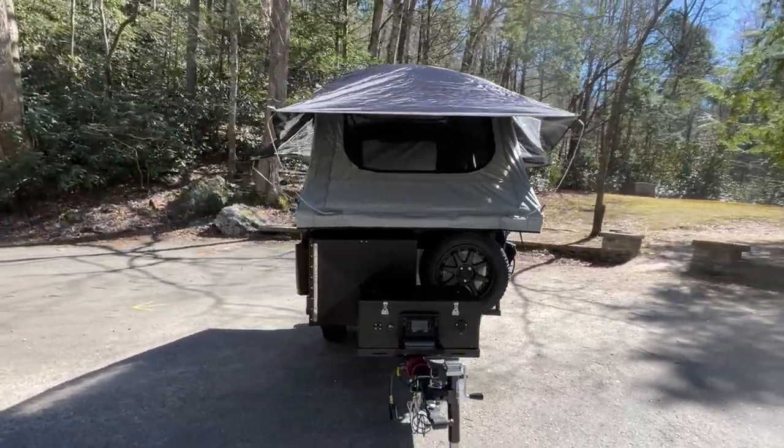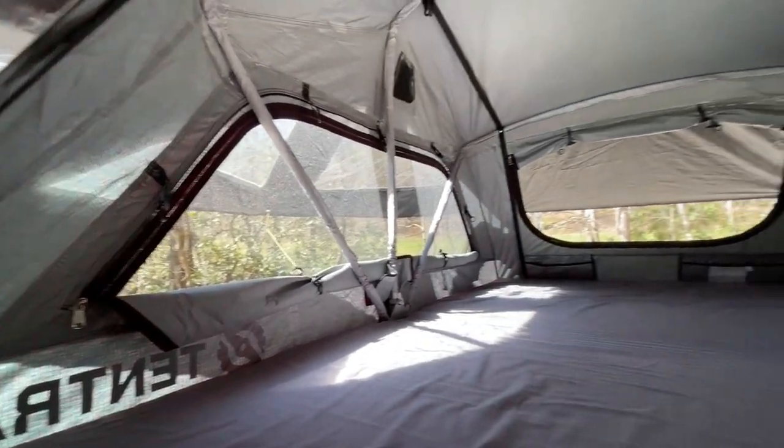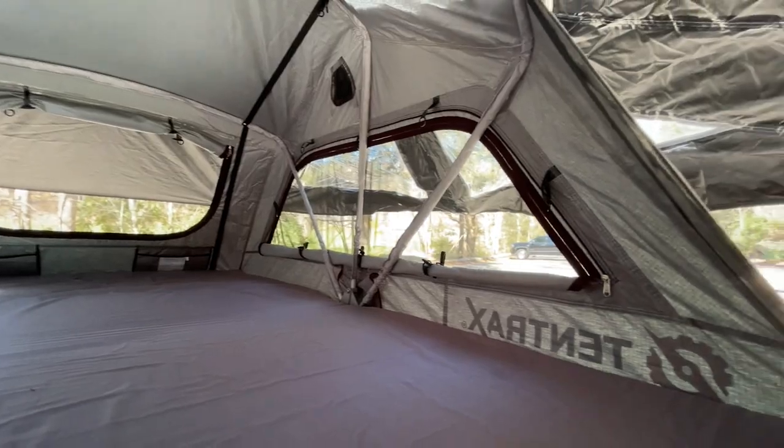Inside, extra large windows and a skylight give the tent a very open feel. Also featured are a memory foam mattress, fabric wrap holes, and shoe storage bags.